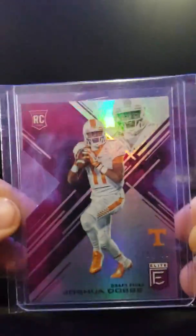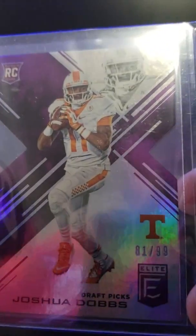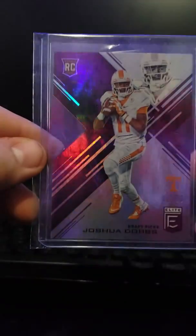First card here is a Dobbs die-cut from Elite — rookie card numbered to 99. Pretty cool. Let's go to the second thing.